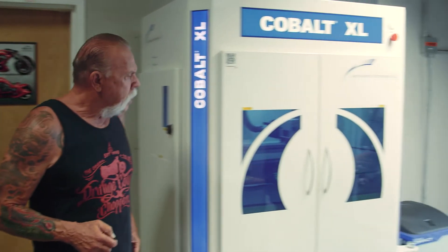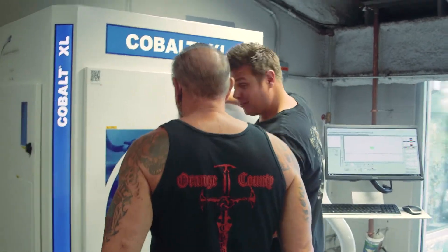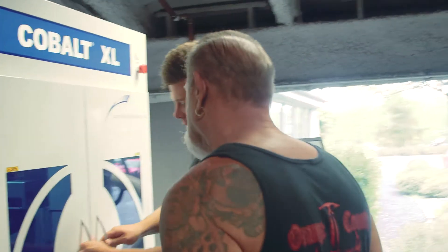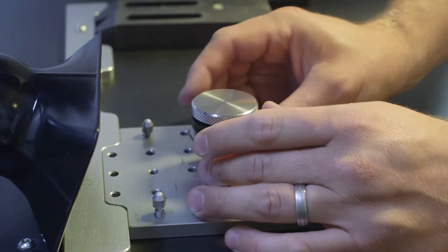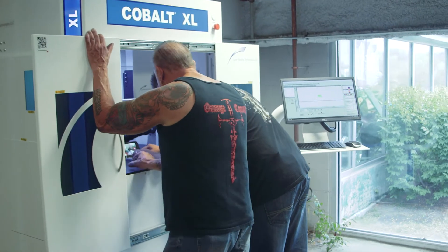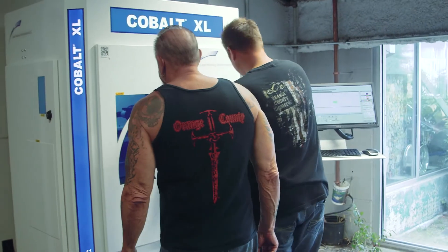Did you get this thing working yet? Yeah man, this thing's awesome. All right, you want to see it work? I'm going to cut apart right now. So now we just shut the door. Let her eat.